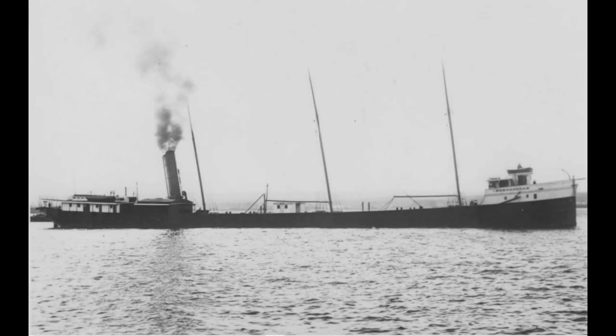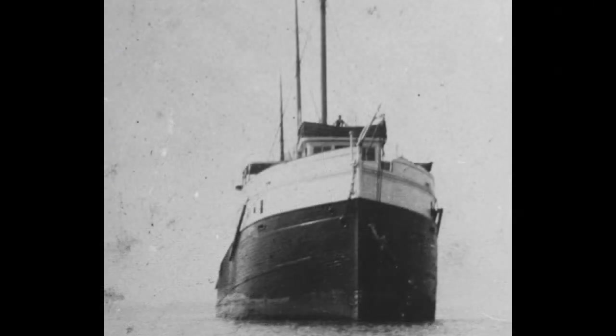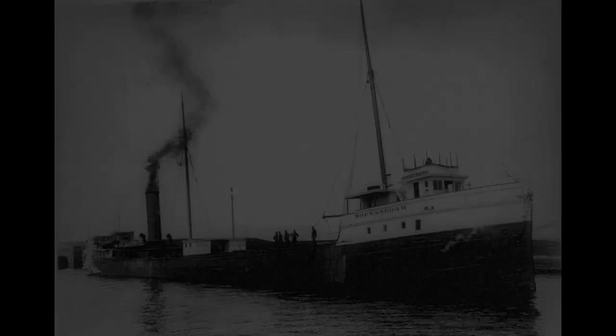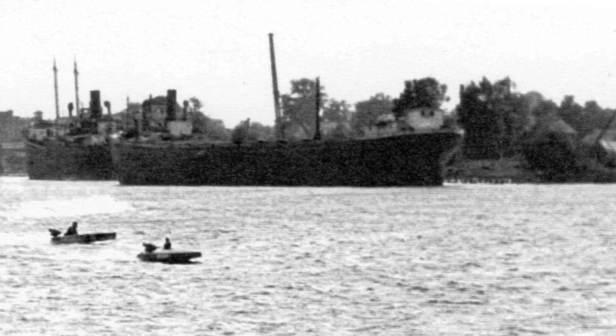The Shenandoah sailed proudly and profitably for the next 25 years, hauling grain, coal, and iron ore, and often towing one of Davidson's huge wooden schooner barges. Then came the onset of the Great Depression, and in 1930 the boat was laid up at the Davidson shipyard where she was born.